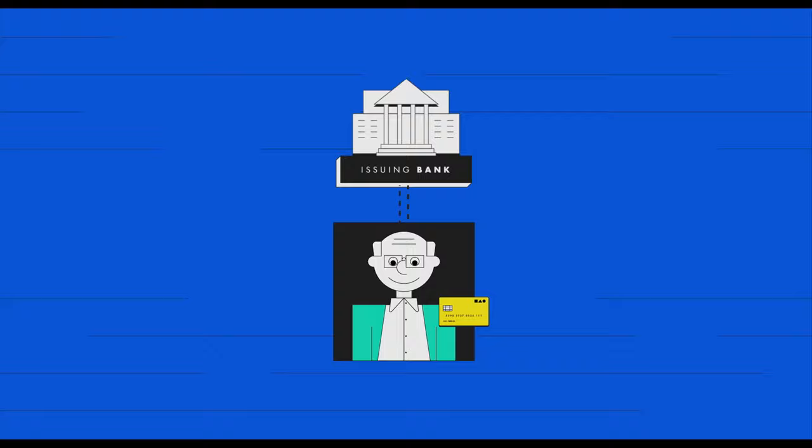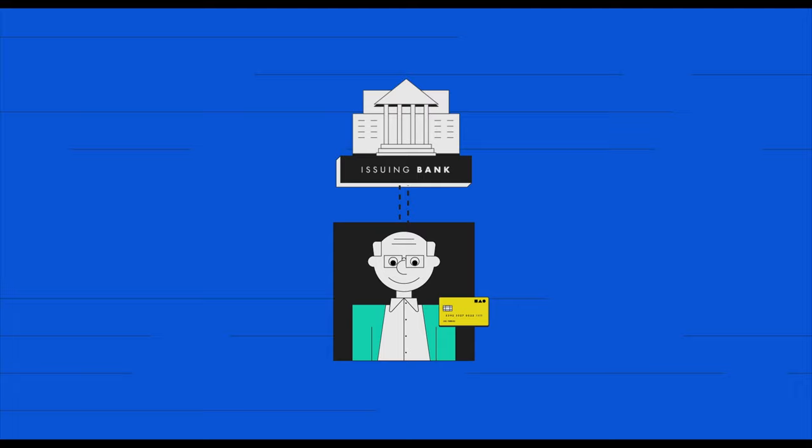The card schemes have several players. On one side, you have the banks who issue cards to individuals — i.e. the cards that you and I have. Those are known as the issuing banks. Their job is to make sure that the person who is spending on the card is good for the money. If that person isn't good for the money, the issuing bank has to pick up the debt.